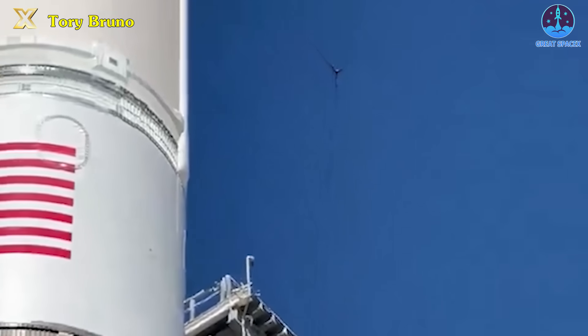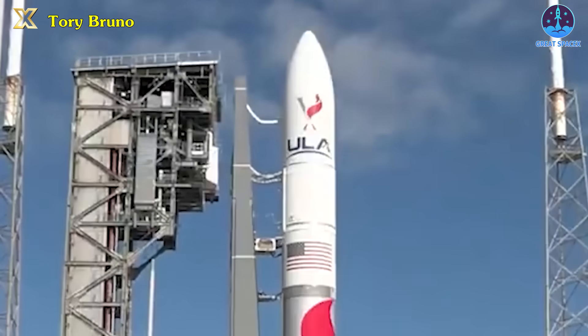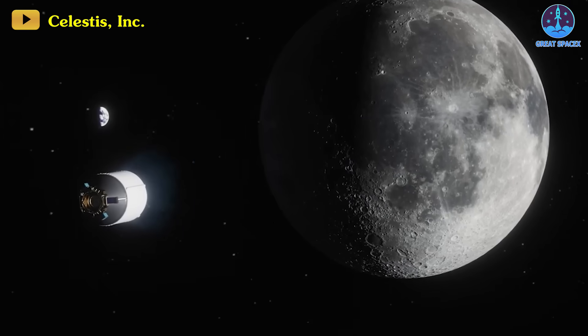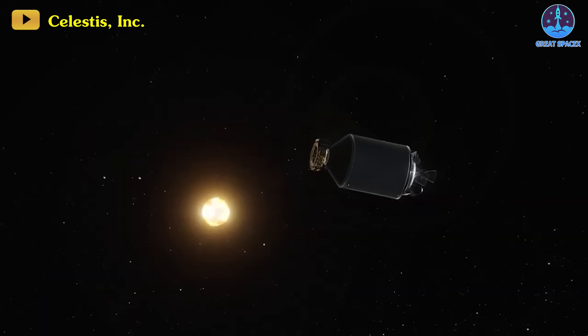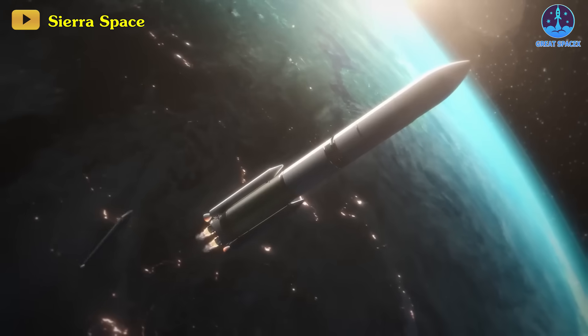As we conclude our glimpse into ULA's ambitious plans for the upcoming year and beyond, the trajectory of their launch schedule invites contemplation. What implications might ULA's planned surge in launch rates hold for the broader space industry? Join the dialogue and share your thoughts on the potential impacts and advancements sparked by ULA's expansive launch schedule in the comments below.